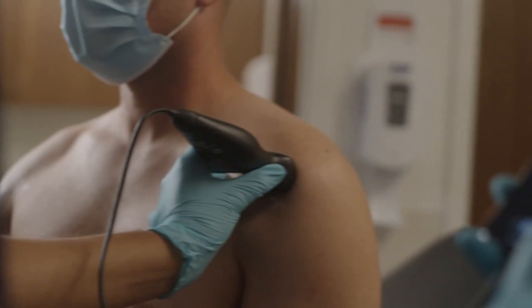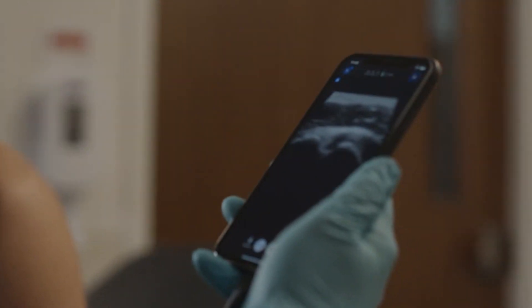We've taken innovations in semiconductors to create the Butterfly IQ, the world's first whole body imager. It's a device that is an order of magnitude more affordable than traditional medical imaging technology, powerful enough to image anywhere in the human body, and small enough to fit in your pocket.